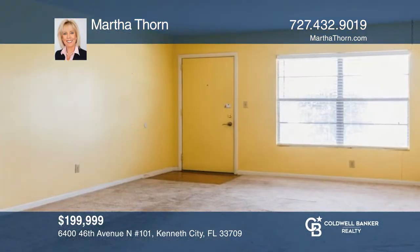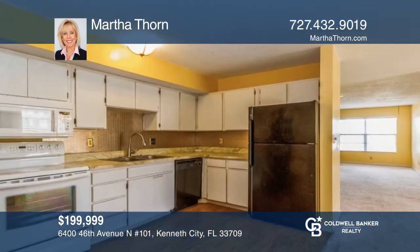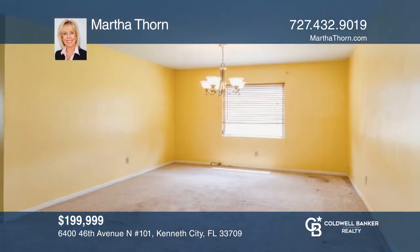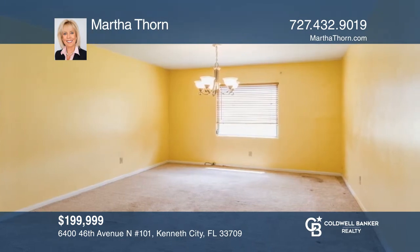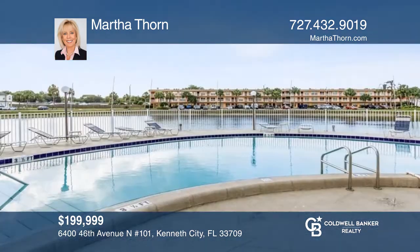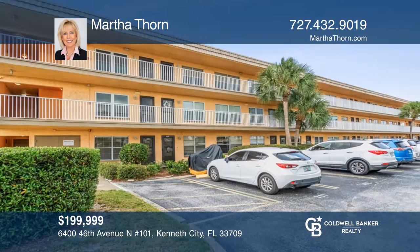This spacious and bright first-floor, two-bedroom, two-bath condo has an open floor plan that features a white kitchen accessible to the living and dining room combo, making it ideal for entertaining. A tranquil pond, beautiful pool, and gazebo are only a few of the many amenities in the sought-after complex. Don't miss out on this unique opportunity. Call Martha Thorne today.